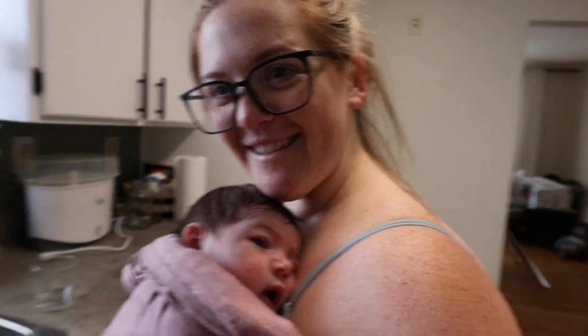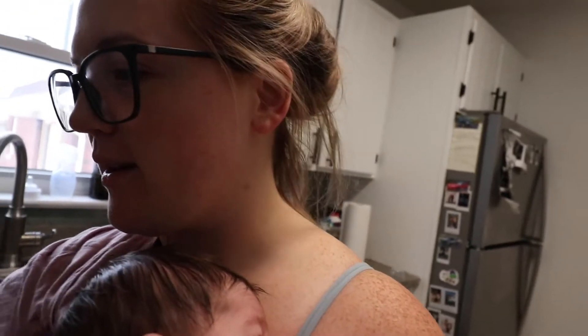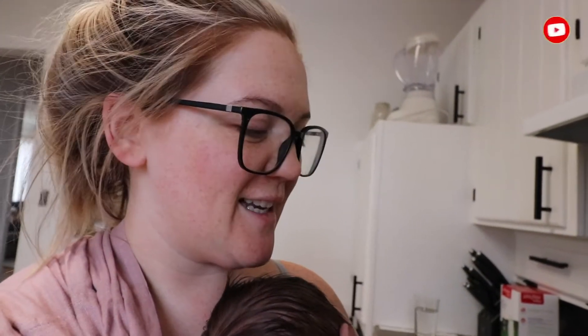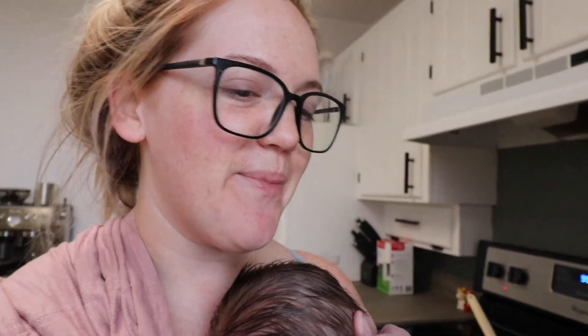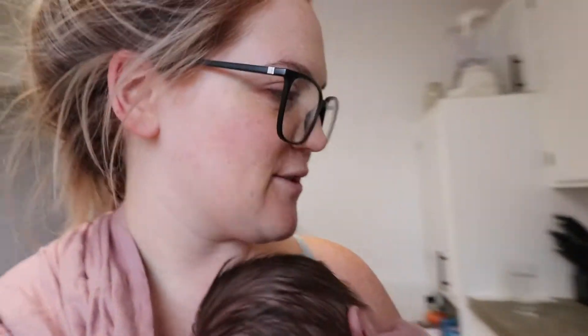Good morning everyone! This is going to be my first vlog with a newborn. She's two weeks old and it's been a crazy two weeks. At some point maybe one day I will update what went on these two weeks, but not yet. Today we are vlogging because it is going to be the day that we get our Christmas tree.